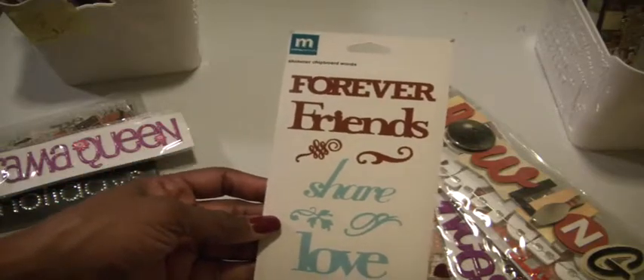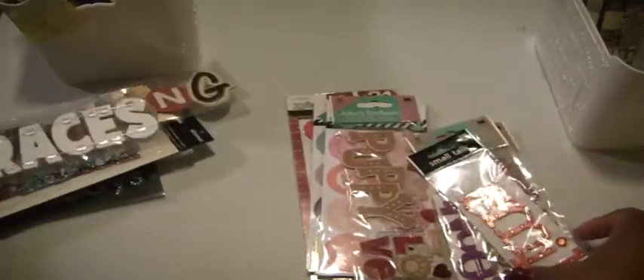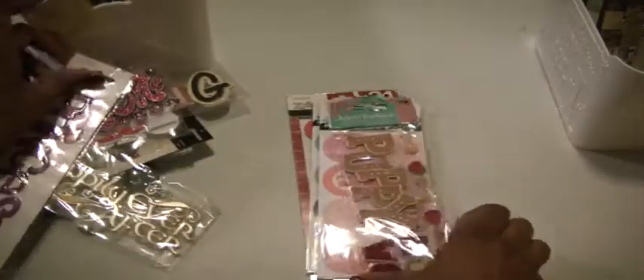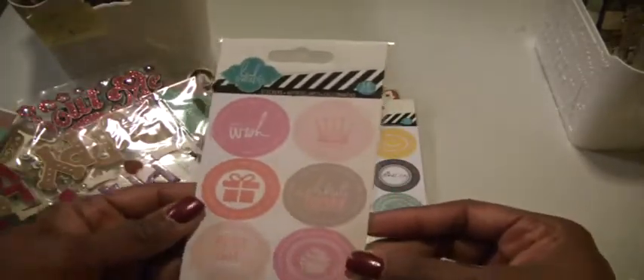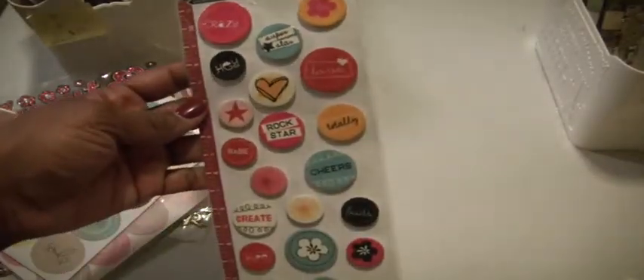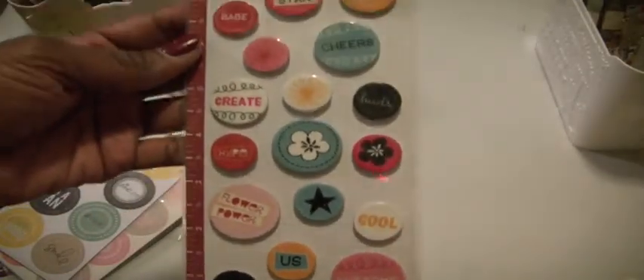And they are shimmer chipboard words by Making Memories. Then we have Bowling, Braces, Smile, All About Me, Happily Ever After, Princess, Puppy Love. And then by Heidi Swap there are these stickers, and then these stickers. And then epoxy chipboard — maybe 24 of them — they just have various words on them. Would be cute to just add that last little pop to your card.